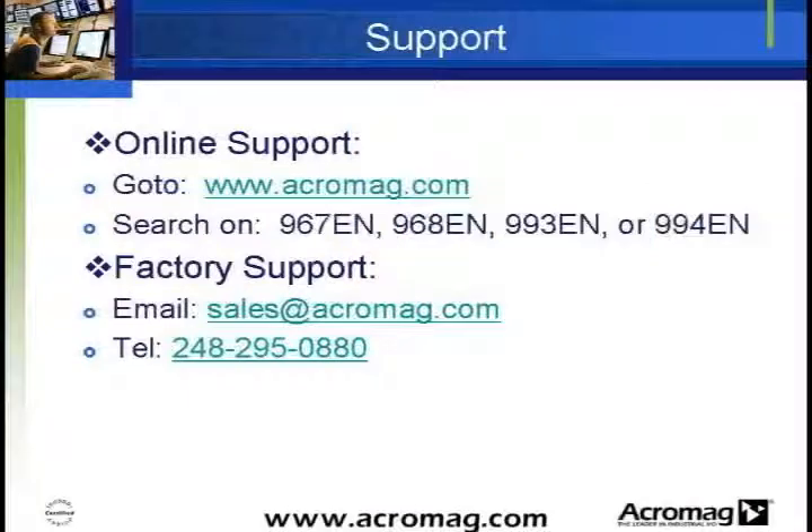For more information on Acromag's BusWorks Ethernet input modules, visit www.acromag.com, where you'll get fast links to all online support. You can also email Acromag at sales@acromag.com or call us at 248-295-0880. Thank you for your time today. We hope you found this presentation useful. If you have any questions, feedback, or require application assistance, please let us know.